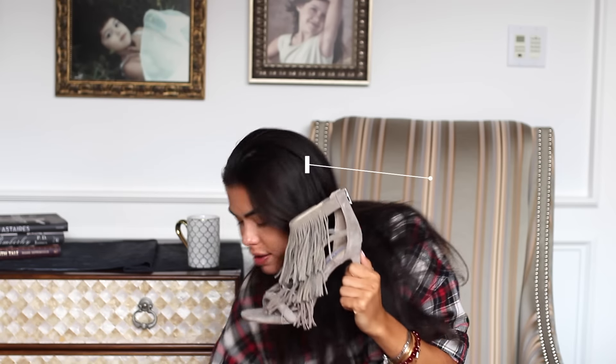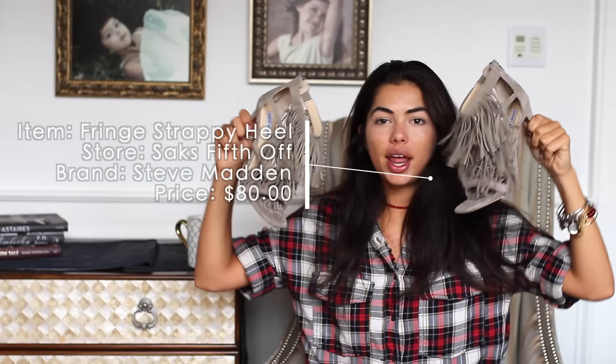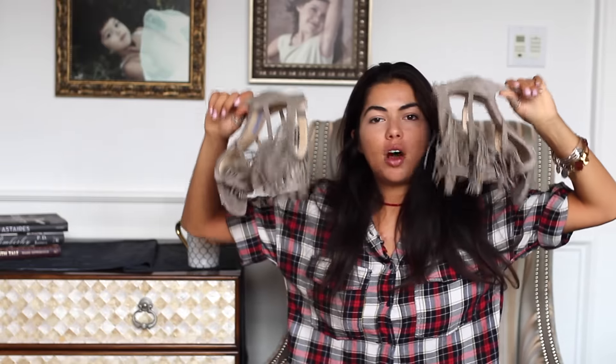I thought those were the last pair of shoes, but I was sadly mistaken. I also got these shoes from Steve Madden — they are super fringy. I actually got them at Saks Off Fifth. A neutral color goes with a lot.